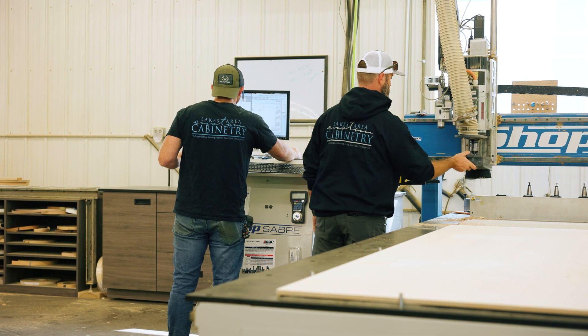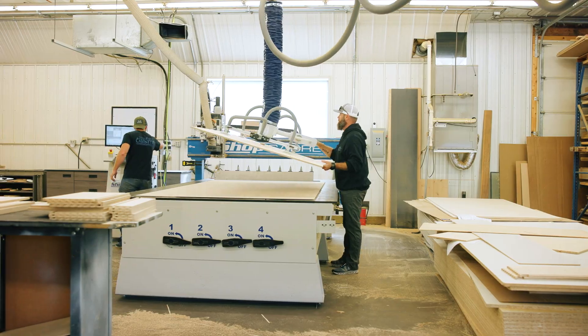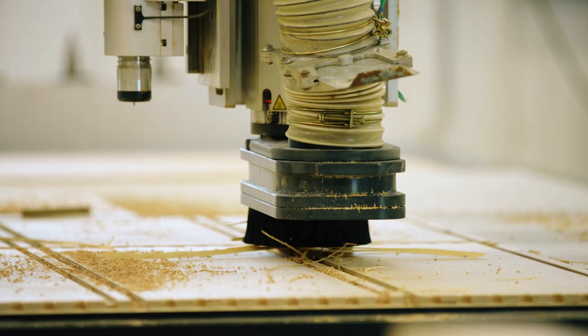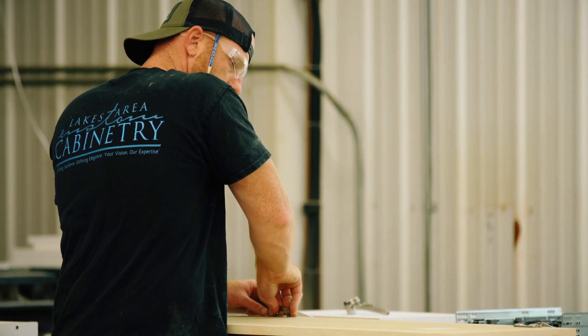The biggest advantage we've had in our shop is adding the Shop Saver CNC. It eliminated so many mistakes, so many user errors. Our parts come out clean, perfect edges — it's just such a benefit to have that in the shop. I can't imagine going back to cutting by hand.